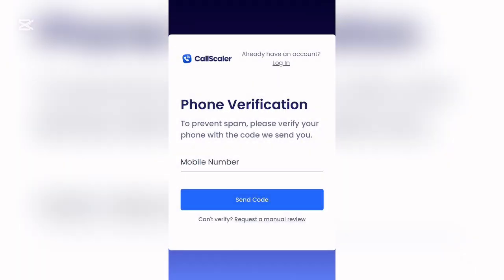A phone verification step will appear: 'To prevent spam, please verify your phone number with the code we send to your mobile number.' Once that code is sent and entered, you'll get access to the free trial and can start using the platform for your USA mobile number.